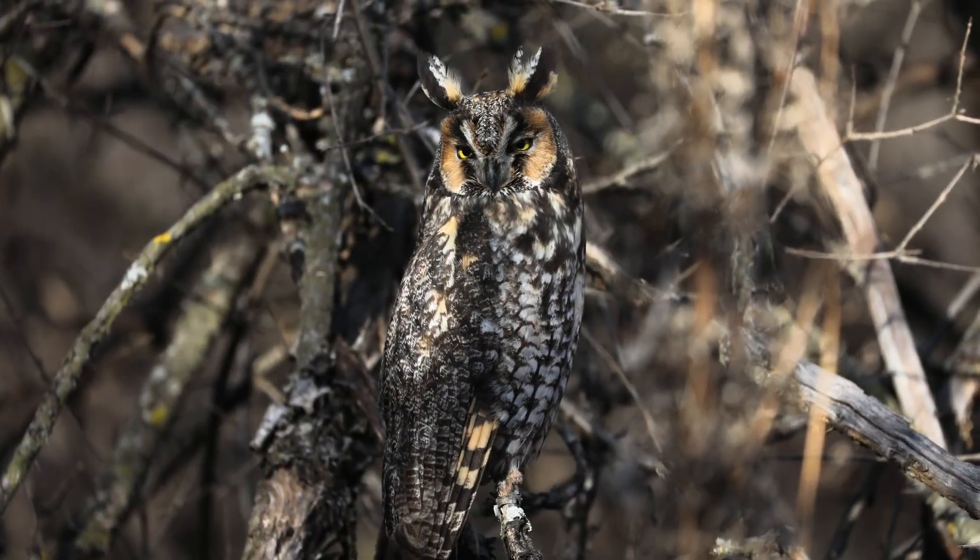After disgorging — which is a great word — this owl felt much better and became much more photogenic.